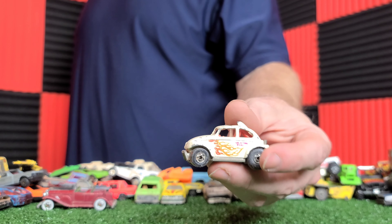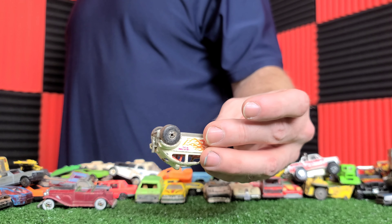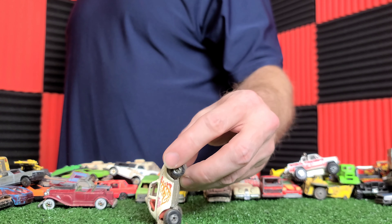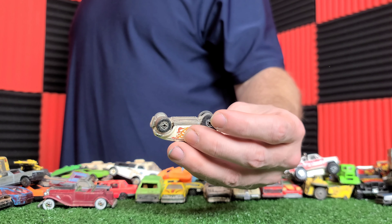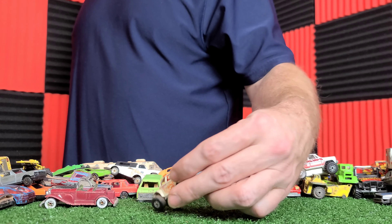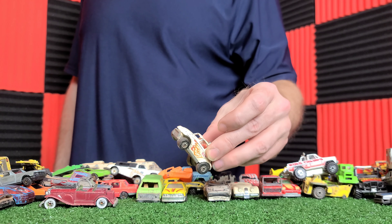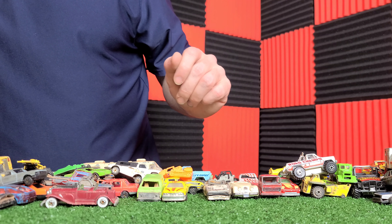Oh, sadly that got broken off. If I could find the bottom though, I might get it back on there. Road Champions — there's no disguising that, is there?